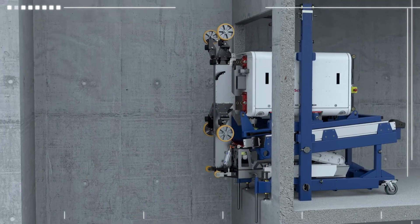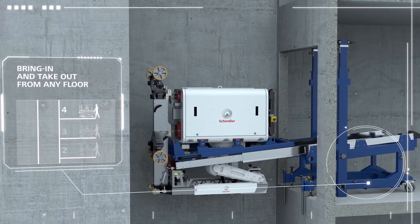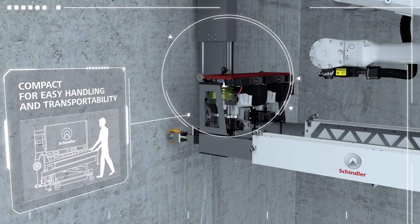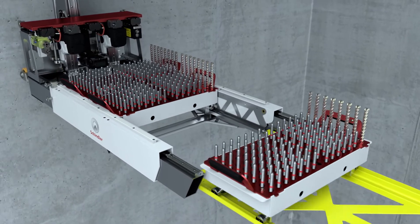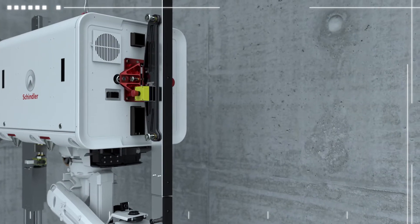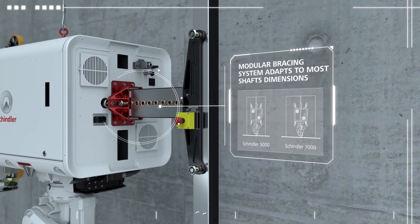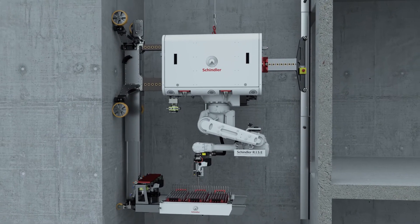A winch and a precision-designed runner allow for effortless positioning of Schindler Rise in the shaft and enable bring-in and take-out from any floor. The telescopic tool station and magazine support has been designed to minimise the robot's footprint during transportation and handling. The bridge and modular magazines ensure a safe, hassle-free and rapid refill process. The modular bracing system lets Schindler Rise adapt perfectly to different shaft dimensions, extending the application range to both Schindler 5000 and Schindler 7000 product lines. Set-up is as simple as that.